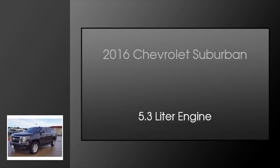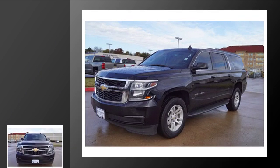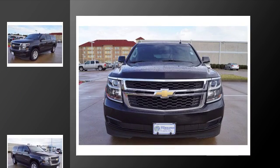This is a 2016 Chevrolet Suburban. This SUV has an automatic transmission and a 5.3 liter engine.